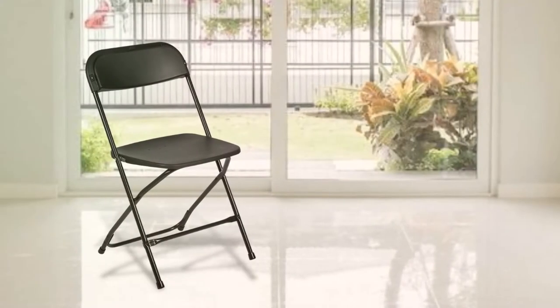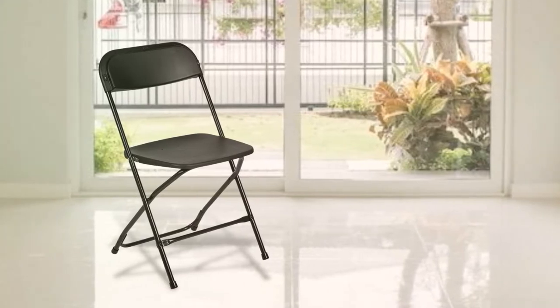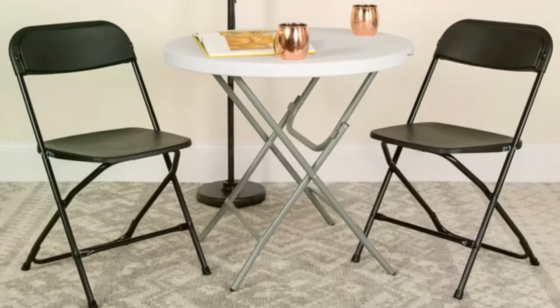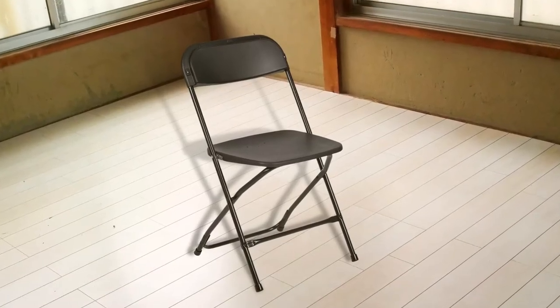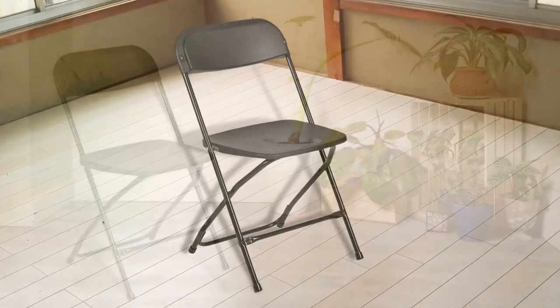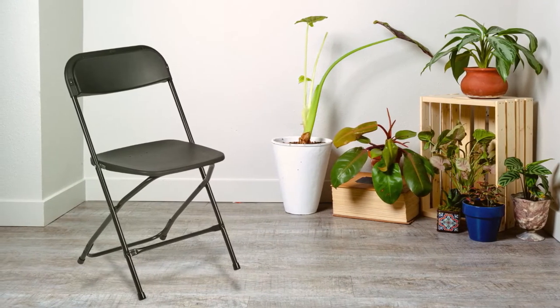This chair can be linked with others to create a seating row, or could be used individually, however you like. And if you have more than one, you can easily stack them above each other for storage. Is this chair the most comfortable you'll ever see? No. The main idea of buying this chair isn't about comfort. This is ideal for temporary seating in homes, schools, and small businesses.